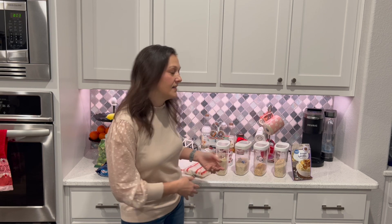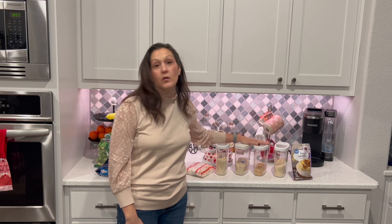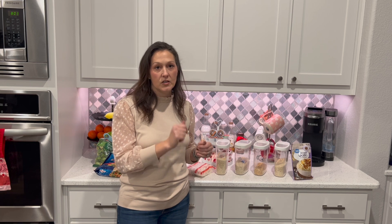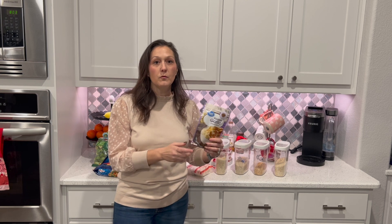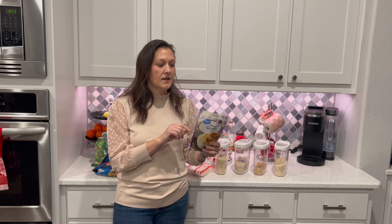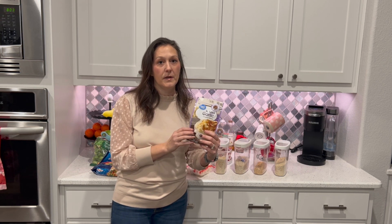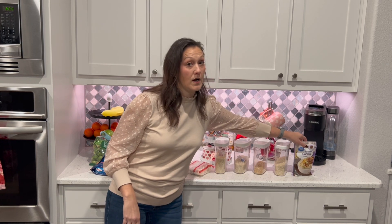I also keep frozen rice on hand — specifically from Trader Joe's, it's exactly two cups and you microwave it for three minutes. Most of these carb sides are around six points for a cooked cup; couscous is similar. Different rice varieties will vary, so make sure you scan and check. Instant potatoes are usually a half-cup serving and anywhere from two to four points depending on the brand.